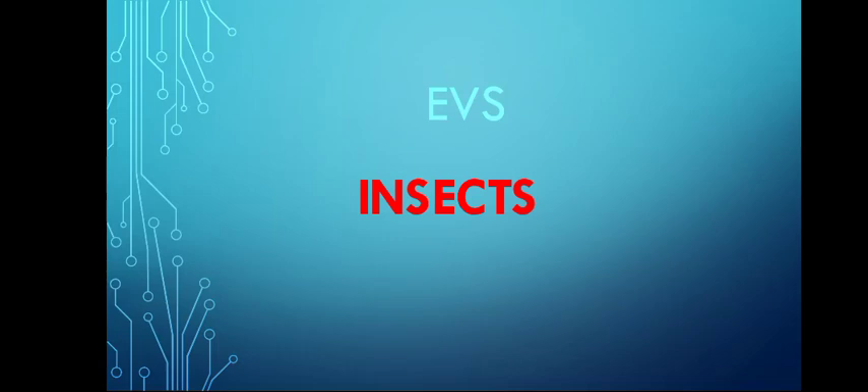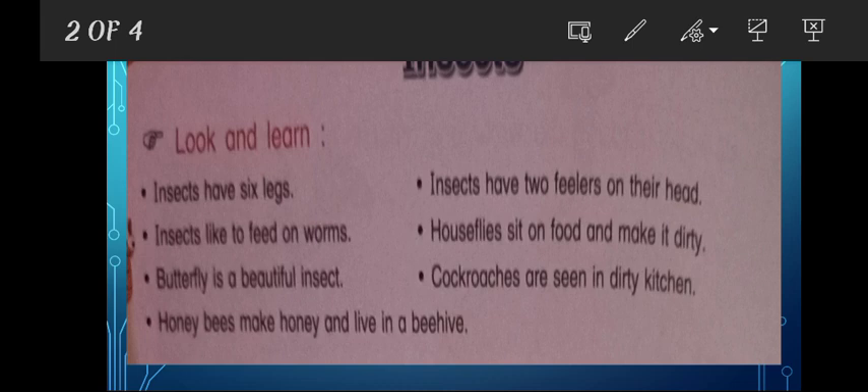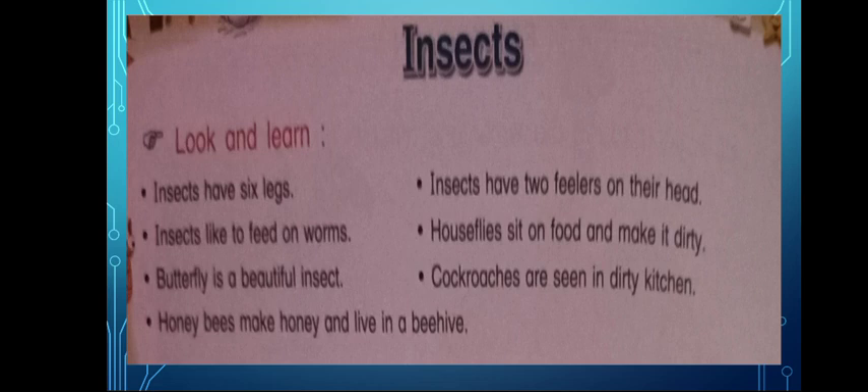Some are beautiful but some are very scary. Let's see which insects we have today. Insects have six legs. Insects have two fillers on their head. Insects like to feed on worms.